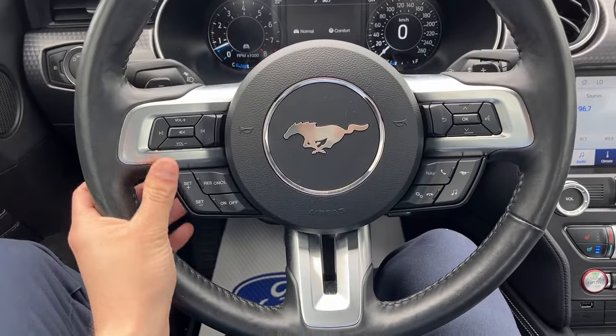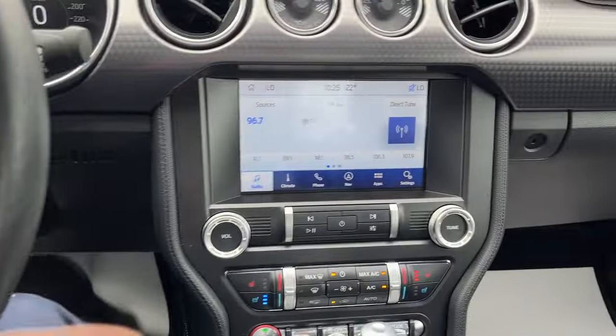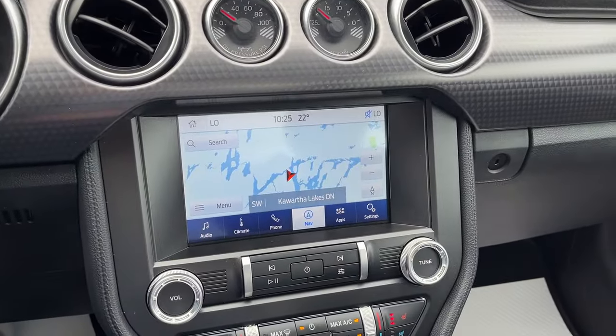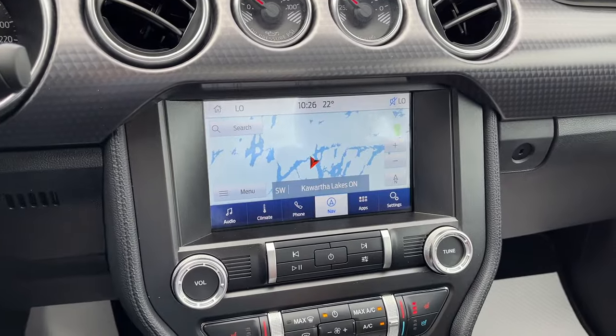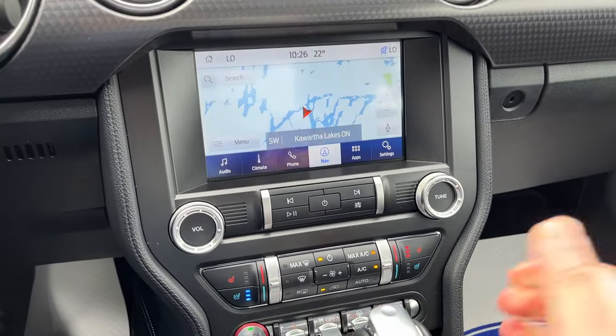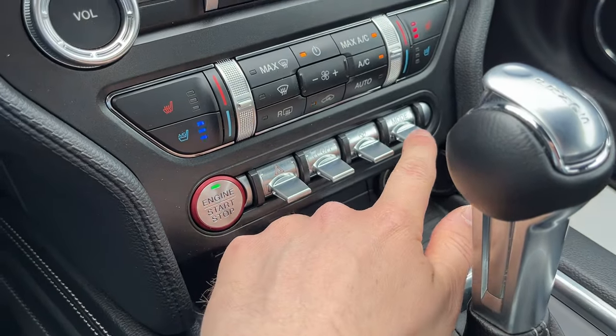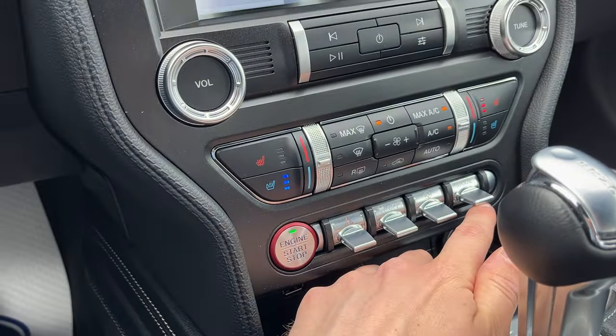Really comfortable steering wheel on here. You have your paddle shifters, of course your different cruise control settings, your eight-inch center display with voice-activated navigation. You do have Apple CarPlay and Android Auto compatibility here as well. There's your rear camera and parking sensors, heated and cooled seats, different modes for your steering, as well as different drive modes.